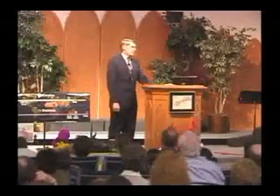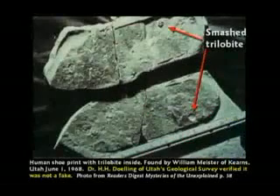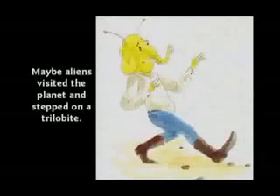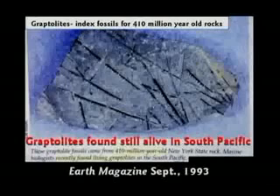Lobe-finned fish are still alive, folks. They tell kids that trilobites are good index fossils for rock that is 600 million years old. Well, that's stupid — there's a human shoe print where a guy stepped on and squashed a trilobite. How could a human step on a trilobite 500 million years ago? A trilobite had the most sophisticated eye ever found in nature — it's one of the first animals to supposedly evolve and it's already got the most complex eyeball? The graptolites are the index fossil for 410 million year old rock and yet they're still alive right now in the South Pacific.